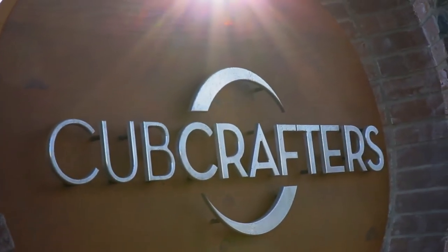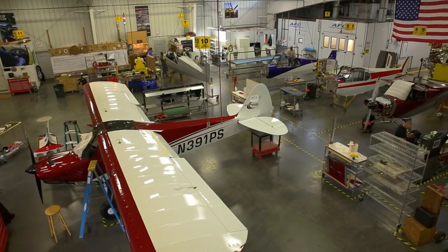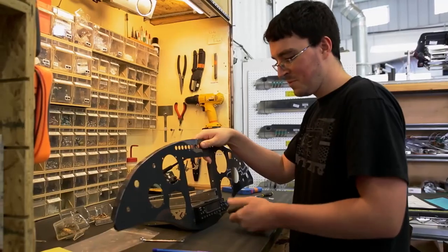CubCraft has been great to work with — they're very responsive, they've got all the parts right on hand that you need to work with the airplane. I can see me flying this for a lot of years and enjoying it and feeling very safe and comfortable doing that.